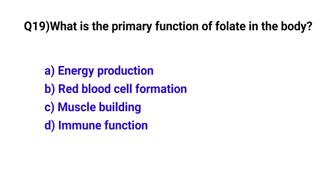Question number 19. What is the primary function of folate in the body? The correct option is B: Red blood cell formation.